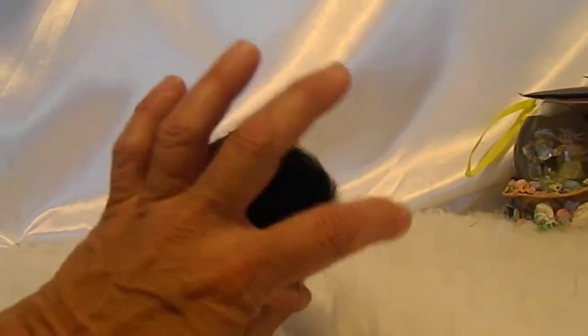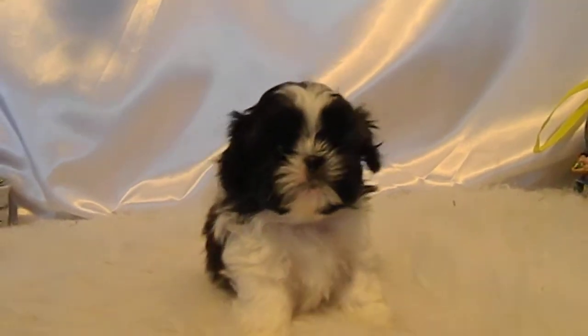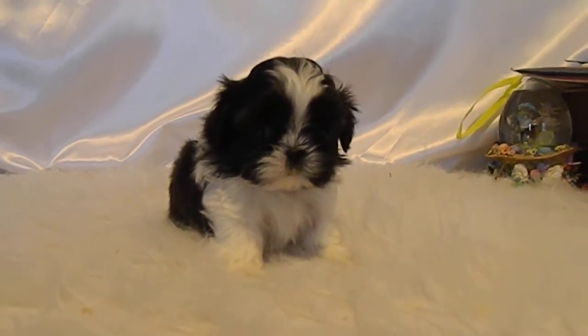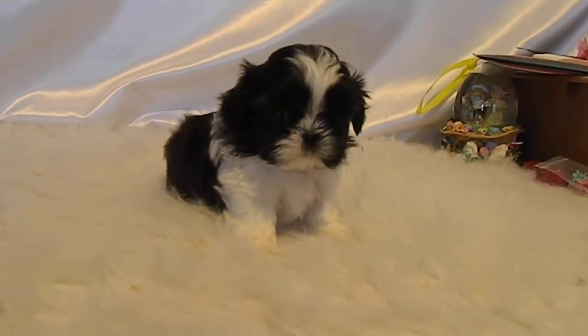Nice little flat face on this whole litter — not very much stop there at all. These are going to be really cute babies. Mitzi and Toby always make just stunning babies. All right, well, there's Melvin.